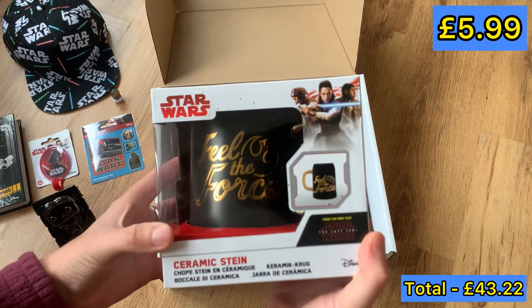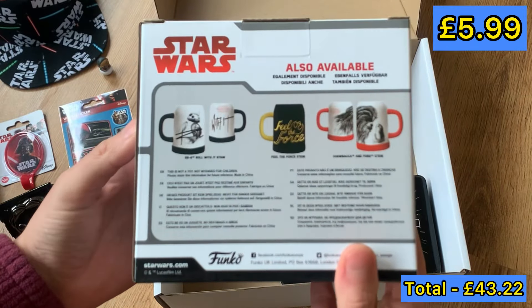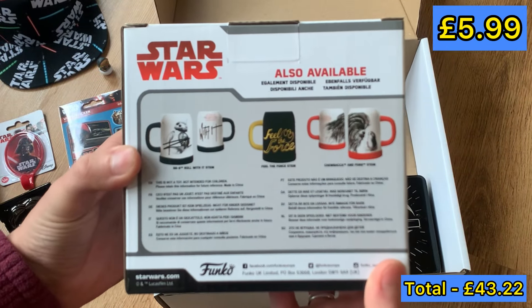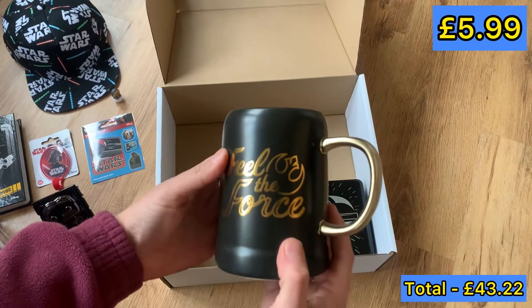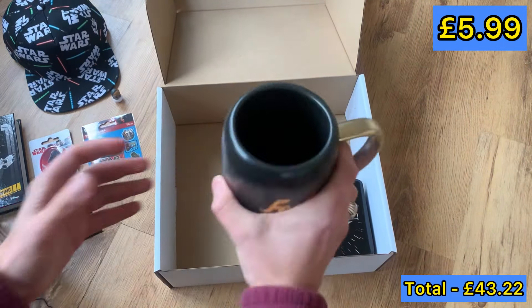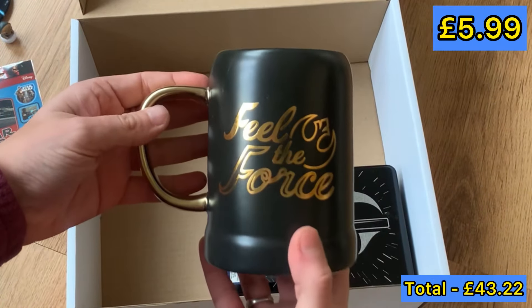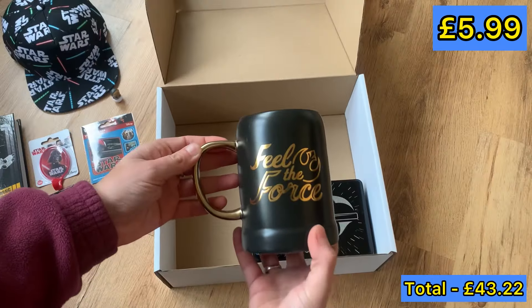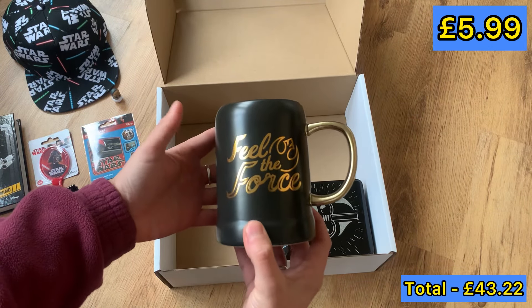So we've got a stein. I mean, I drink beer out of a stein, so I don't know who this is aimed at — apparently it's ceramic. Look at this. Hefty. I think this is my favourite out of everything so far. This is lovely. I mean, this and the cap alone — I feel like you've already hit your £24.99.